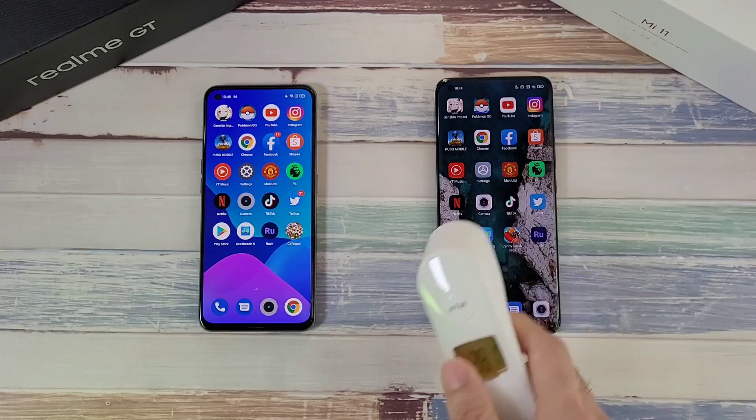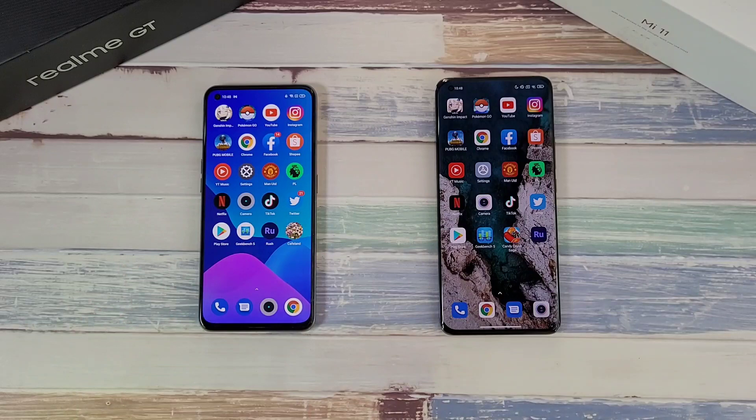Checking temperatures: the Realme GT is at 39.9°C — really, really hot — while the Mi 11 is at 38.1°C.